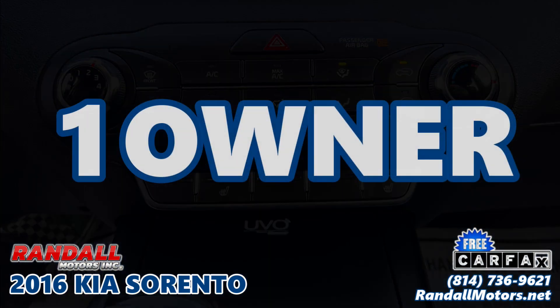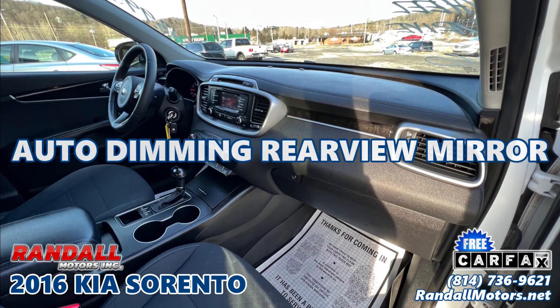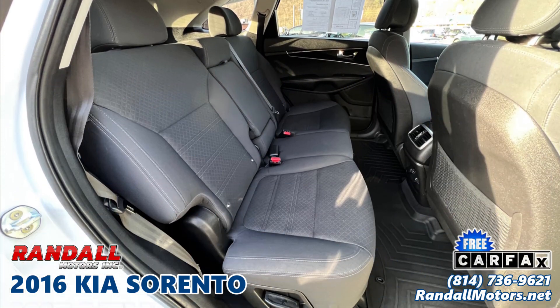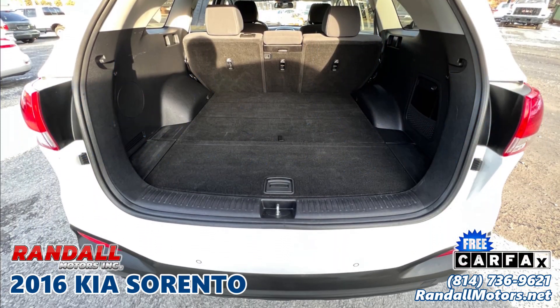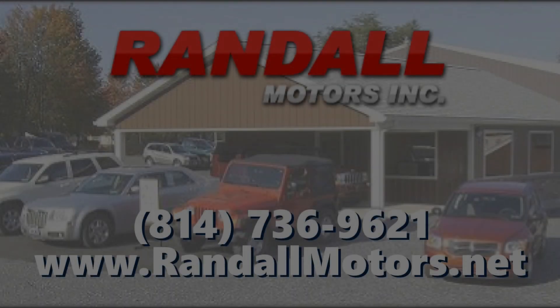Only one previous owner. An auto-dimming rear-view mirror, WeatherTech floor mats, under 106,000 miles, and it's under $14,000. Visit RandallMotors.net or call 814-736-9621.